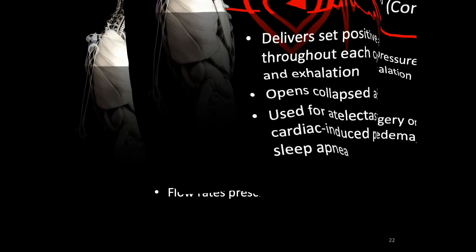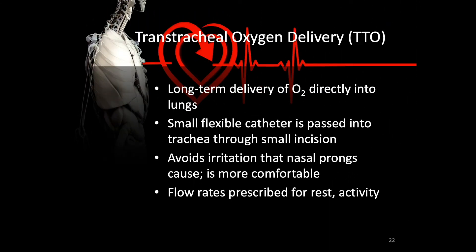A transtracheal oxygen delivery system, or TTO, is sometimes used for patients requiring long-term permanent oxygen. A small flexible catheter is passed into the trachea through a small incision, delivering oxygen directly into the lungs. This avoids the irritation of nasal cannulas and is far more comfortable long-term. Flow rates are prescribed for different activities — increased when the patient is active and decreased during sleep depending on metabolic needs.